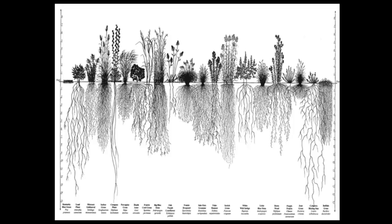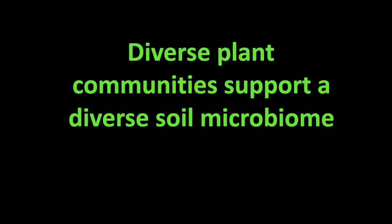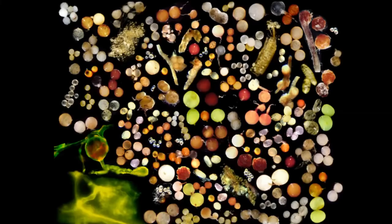Why would mycorrhizae invest energy into supporting a plant community? Because the underground network survives better with a wide diversity of plants above ground. With diversity, at different times of the year when some plants don't grow, other ones will still be growing — whether it's dry or wet, something will be actively photosynthesising over a wide part of the year. That means energy is channeled down into the soil ecosystem to feed mycorrhizal fungi. The things in the soil that depend on plants for their survival are going to survive better if there's a diversity of plants above ground.